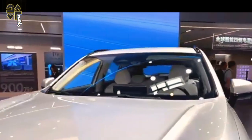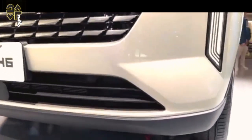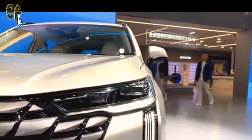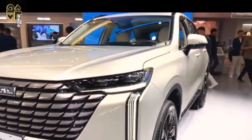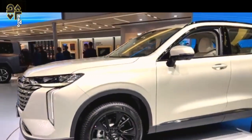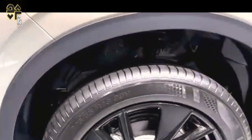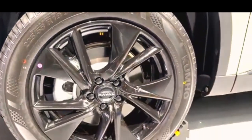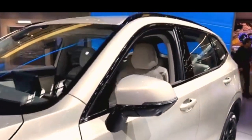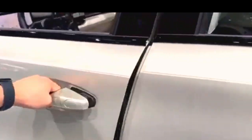2024 GWM Haval H6 Ultra Hybrid at a glance: Price $45,990 drive away. Powertrain: 1.5-litre four-cylinder turbo petrol-electric. Output: petrol 110 kW/250 Nm, electric motor 130 kW/300 Nm, combined output 179 kW/530 Nm. Transmission: 2-speed automatic. Fuel consumption: 5.2 L/100 km ADR combined. CO2: 120 g/km ADR combined. Safety rating: 5-star ANCAP 2022.